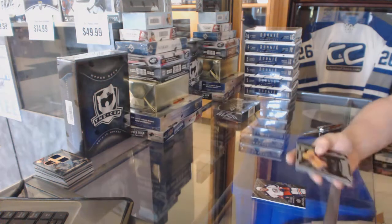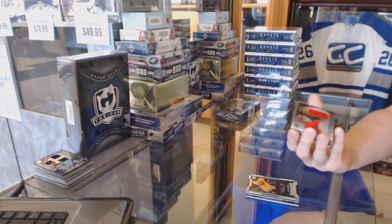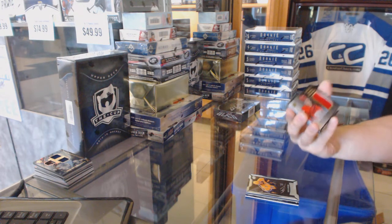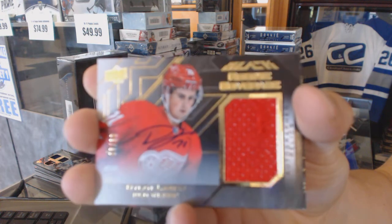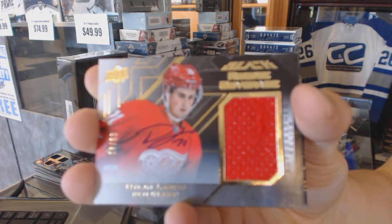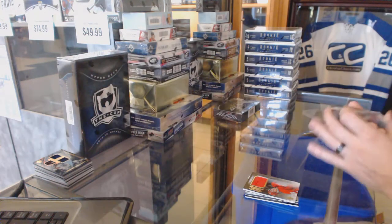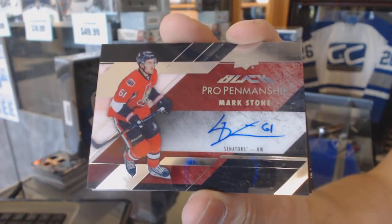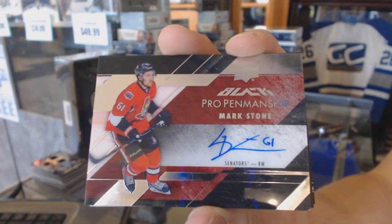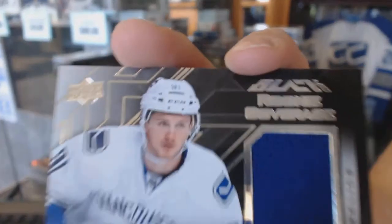We've got a Rookie Coverage jersey and autograph, numbered 8 of 60, for the Detroit Red Wings, Dylan Larkin. We've got a Pro Penmanship autograph for the Ottawa Senators, Mark Stone. We've got a Rookie Coverage jersey for the Vancouver Canucks, Jared McKinnon.